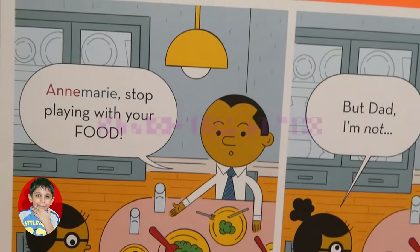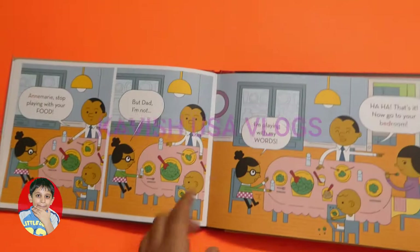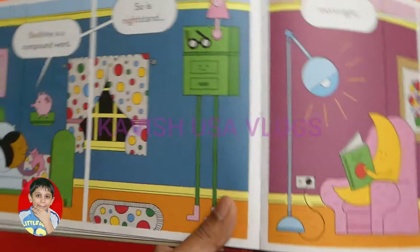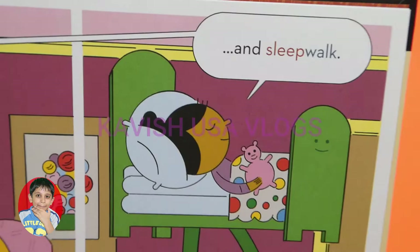Annie Marie, stop playing with your food! But Dad, I'm not — I'm playing with my words! Ha ha, that's it! Now go to your bedroom. Bedtime is a compound word, and so is nightstand, moonlight, and sleepwalk.